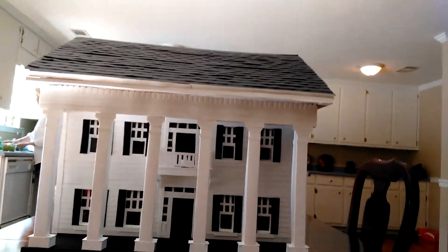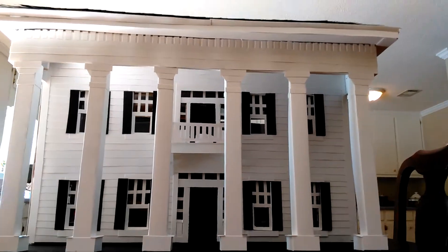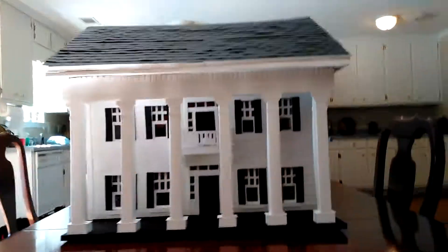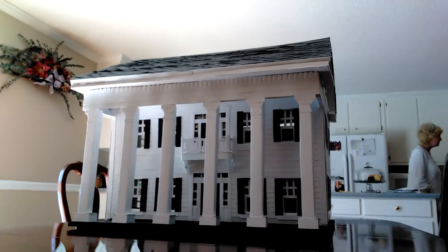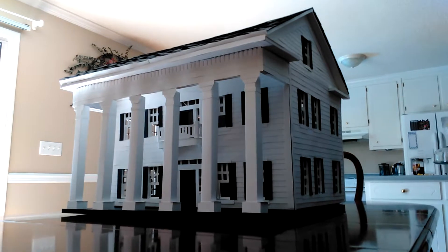This is what it looks like on the front of it. Now let's look at the other side — here's the other side of it.